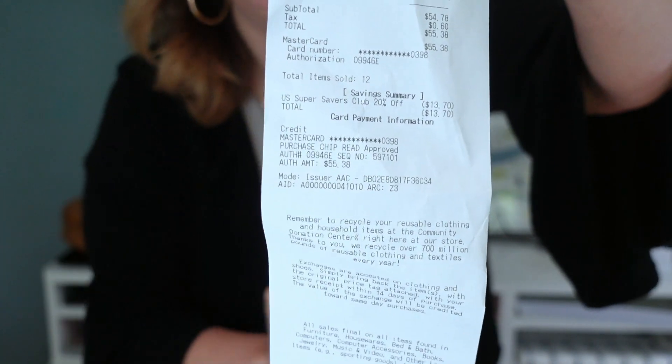I ended up spending $55.38 and I got 12 items. Let's figure out the cost of goods quickly — $55.38 divided by 12 is just $4.62 per item, which is really good for Savers. Let's start with some of the accessories, shoes, and stuff and then we'll work on the clothes.